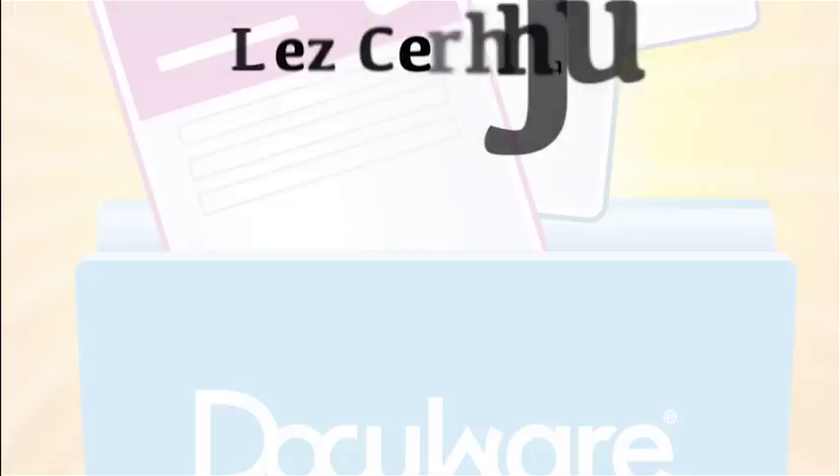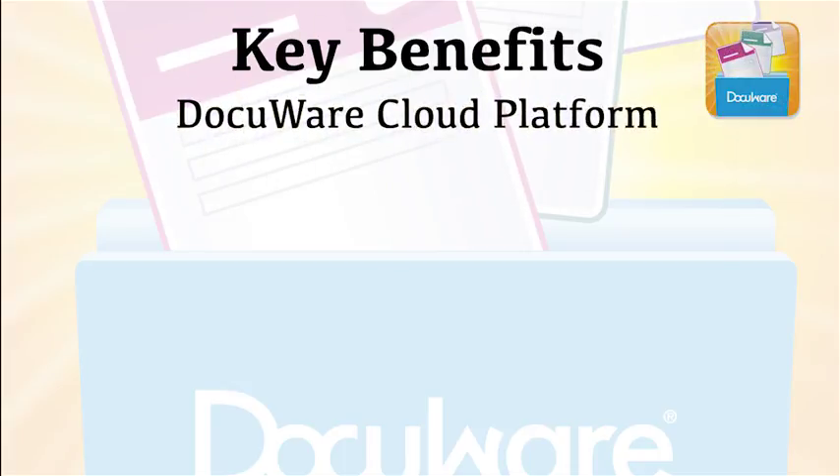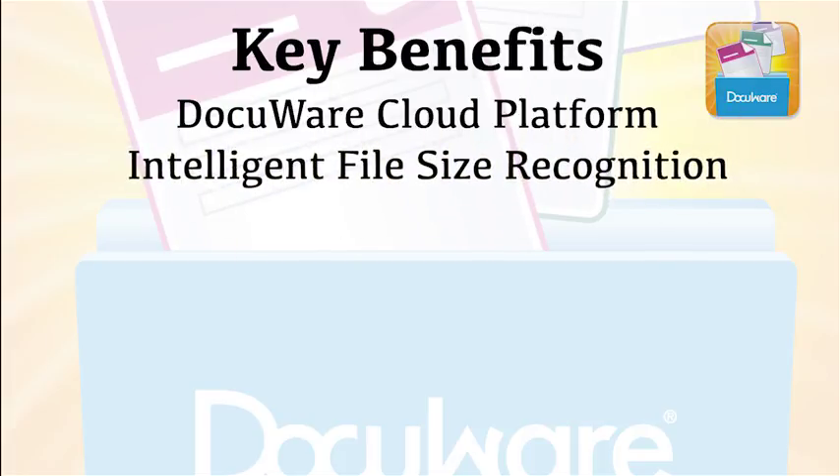Key benefits of Kyocera's DocuWare Connector include: DocuWare Cloud Platform Support, which allows organizations utilizing the DocuWare Cloud to have the same Kyocera high-pass MFP integration benefits as those customers with the on-premise version of DocuWare. Intelligent file size recognition will move files that are over 30MB to process in the background, enabling additional workflows to begin after scanning large jobs.